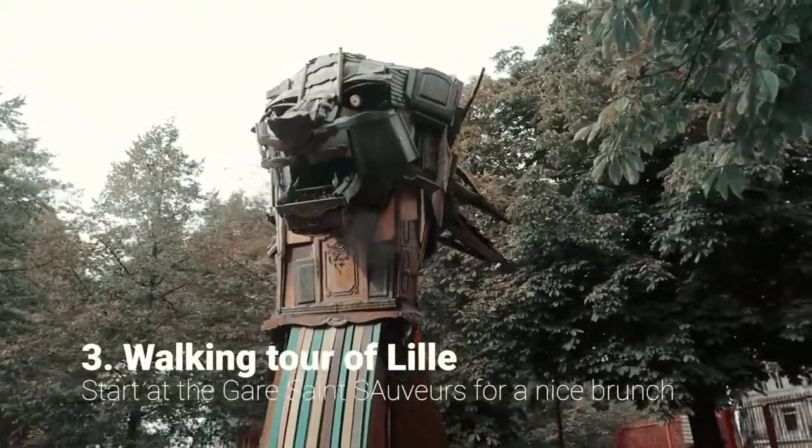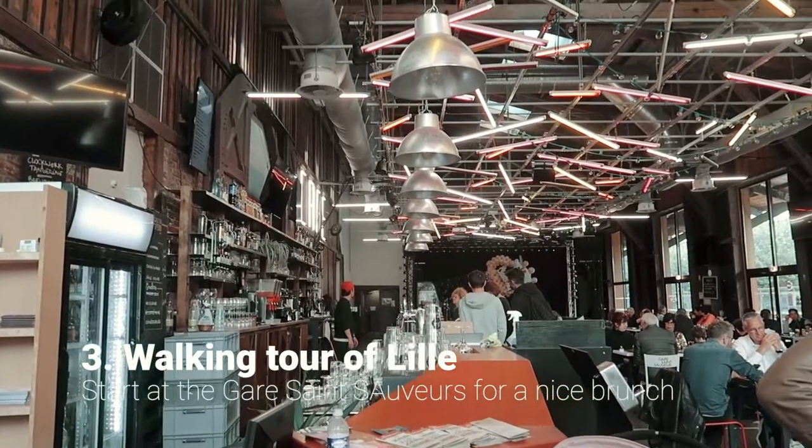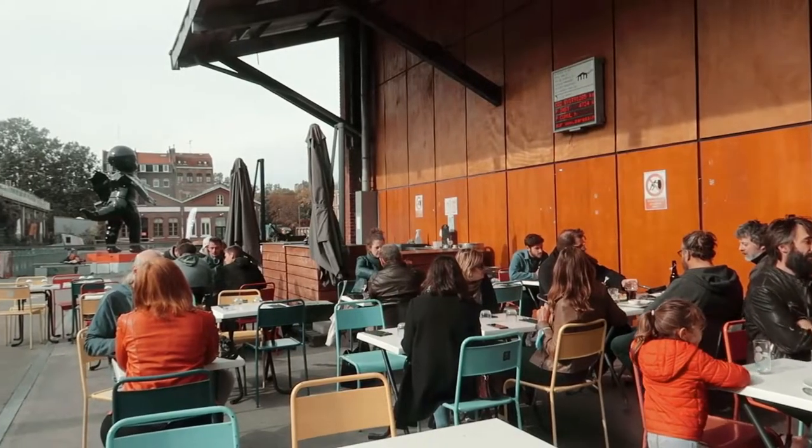The next day, we spent a couple of hours exploring the city on foot. We started at Gare Saint Sauveur, a perfect place to grab a delicious brunch.